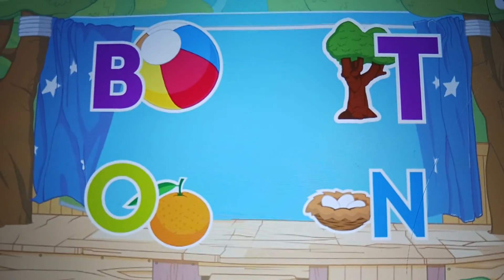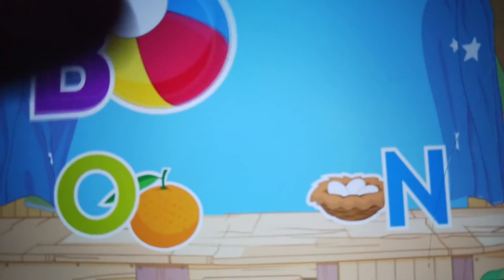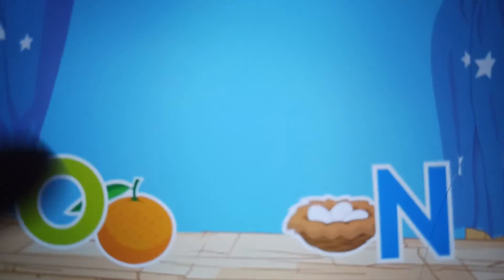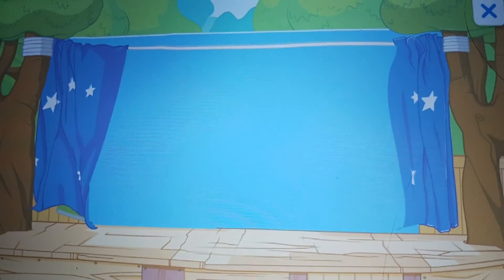Let's find more letters. T. Tree. T for Team Omizoomi. B. Ball. B for baby's favorite places. O for Octopus. N for Nobody. Great job! You found the letters.